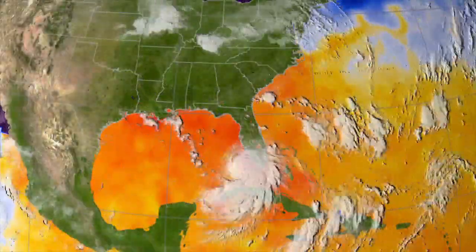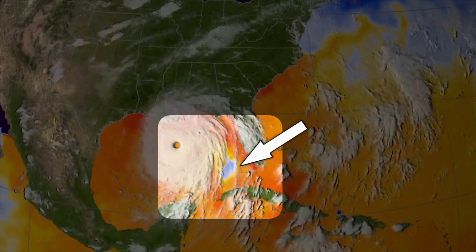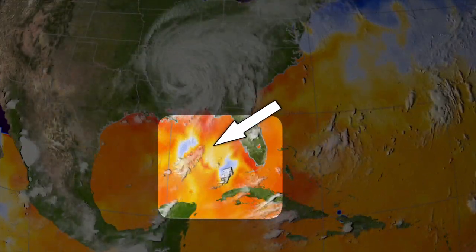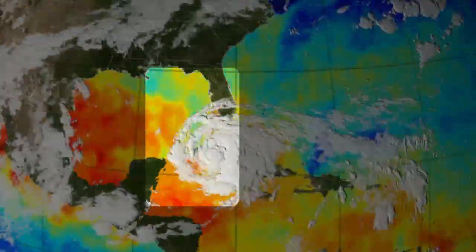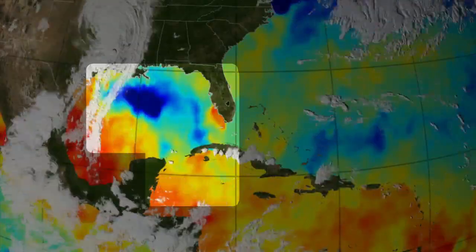Hurricanes cause a large transfer of heat between the ocean surface and the atmosphere. They also cause upwelling, which is ocean circulation that brings cold, deep water to the surface. We see these effects in a dramatic decrease in sea surface temperature, a trend that can last for a week or longer after the storm.